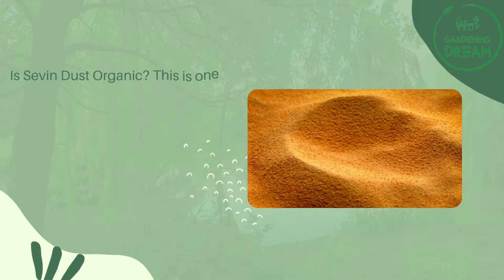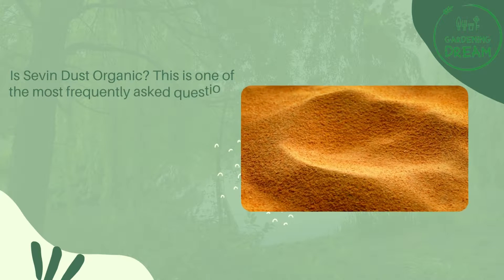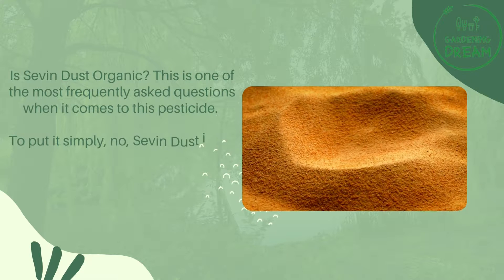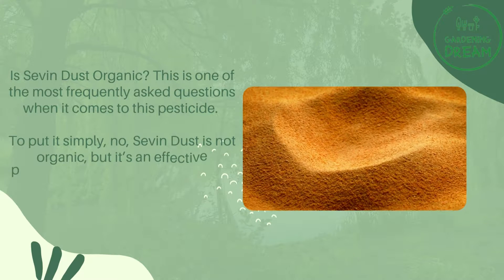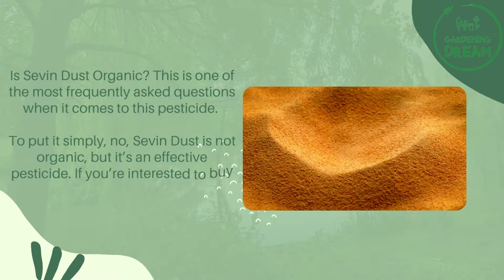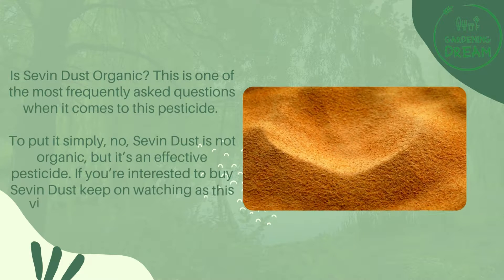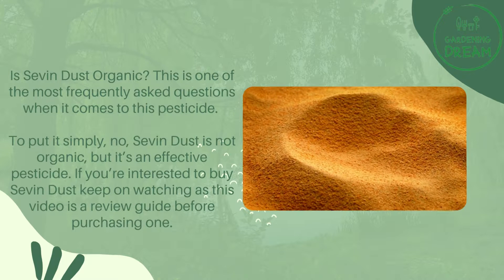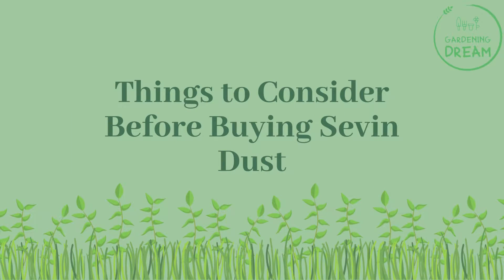Is Seven Dust organic? This is one of the most frequently asked questions when it comes to this pesticide. To put it simply, no, Seven Dust is not organic, but it's an effective pesticide. If you're interested in buying Seven Dust, keep on watching as this video is a review guide before purchasing one.